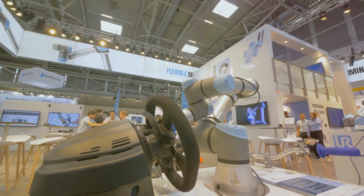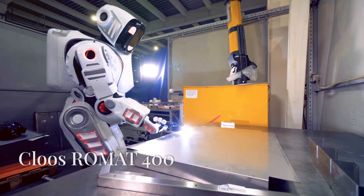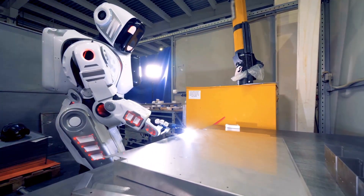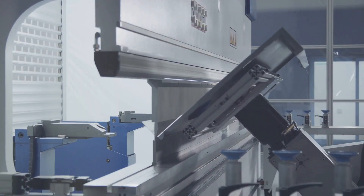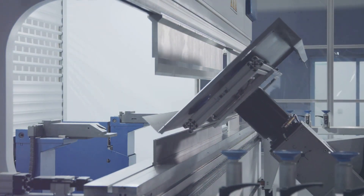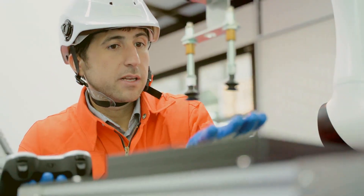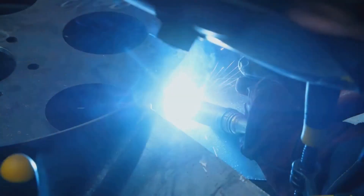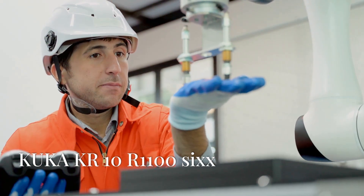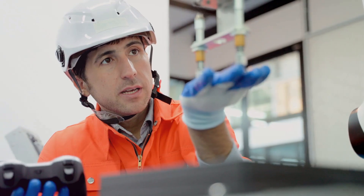The Universal Robots UR10e is a flexible cobot with precision welding capabilities and easy programming. Meet the Cloos Romat 400, rocking integrated sensors for real-time adjustments during the welding process. The FANUC R-2000iC/210F is back, showing off its versatility and advanced motion control. The Hyundai HRI A900 boasts high-speed welding and cutting-edge control technology. Check out the Stäubli TX290, a highly precise and robust robot ready to tackle any welding challenge. Last but not least, the KUKA KR 10 R1100-2, a compact powerhouse with advanced welding software and control.